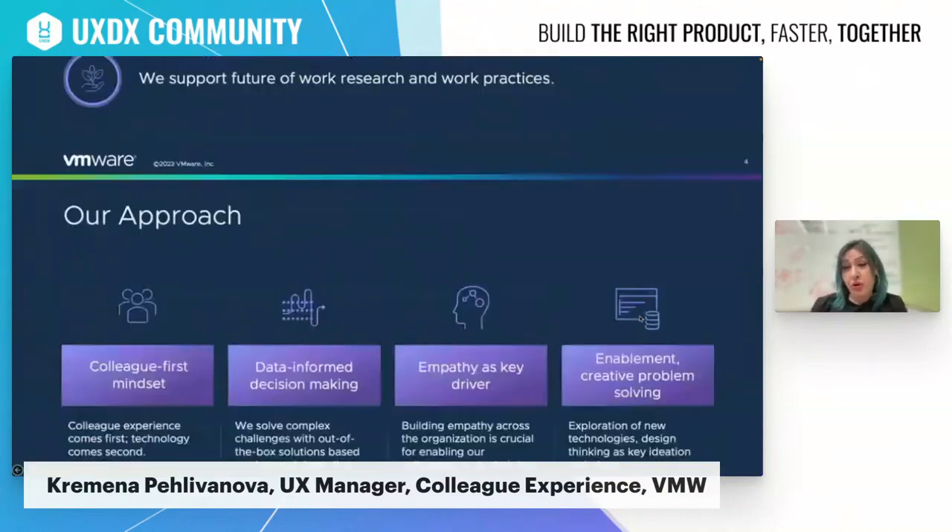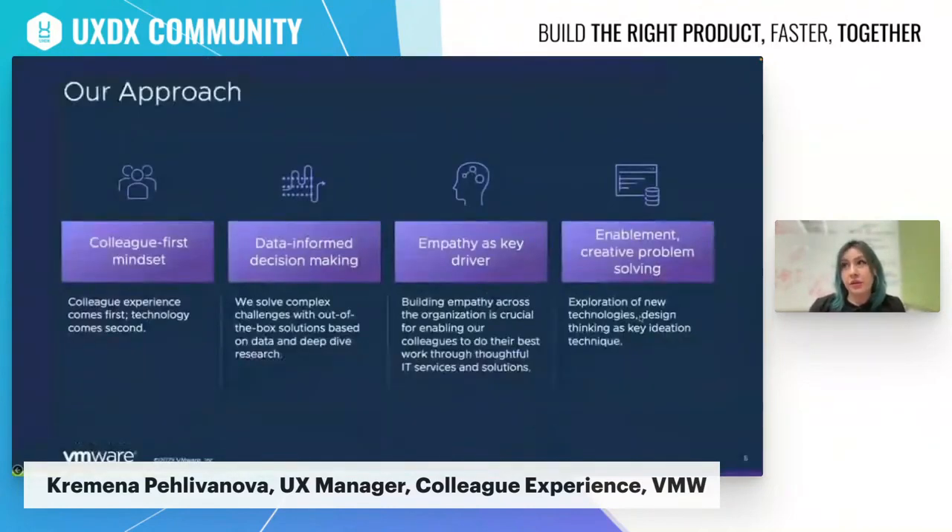In terms of our approach to colleague experience, we believe this is the foundation of why we're successful in this space. This approach helps us ensure we're making data and research-driven decisions, while also focusing on the human factor and empathy building across the company. This is very important because we are a large technology company, so it's very easy to let technology dictate the solution instead of focusing on the actual need or problem we're trying to solve. This is why we have a colleague-first mindset, with empathy as our key driver, and we leverage methodologies such as design thinking.